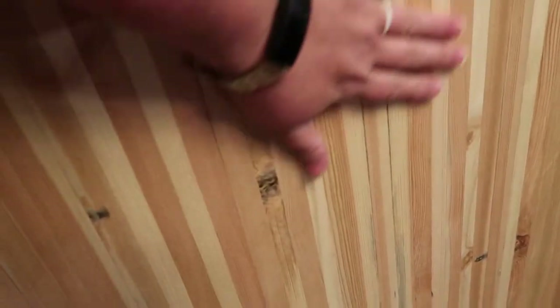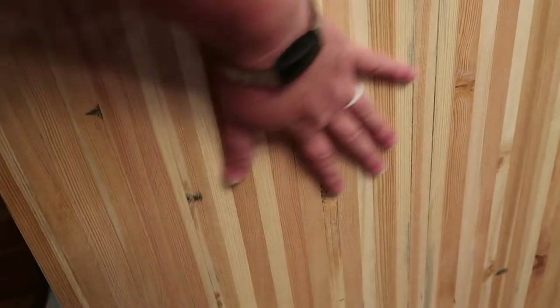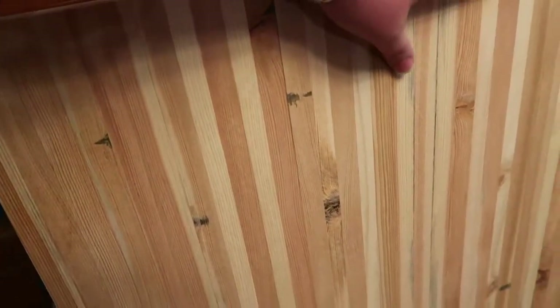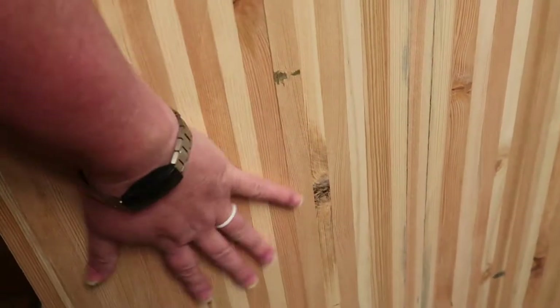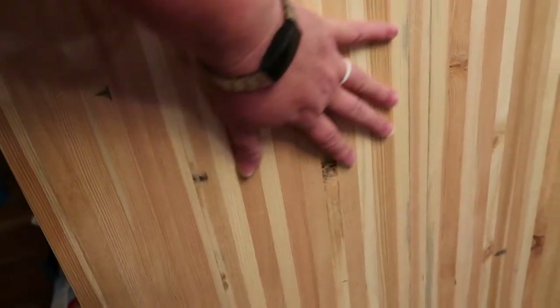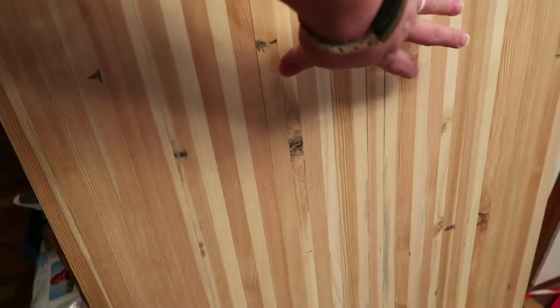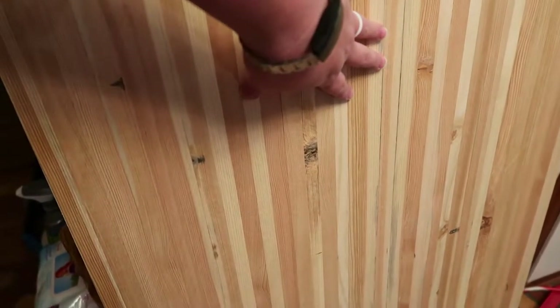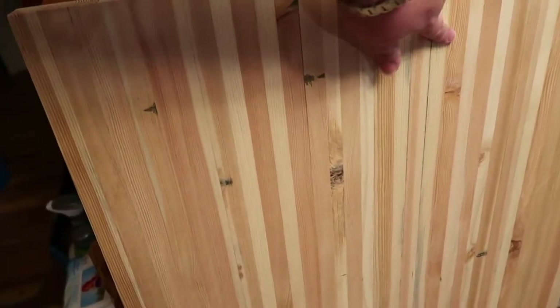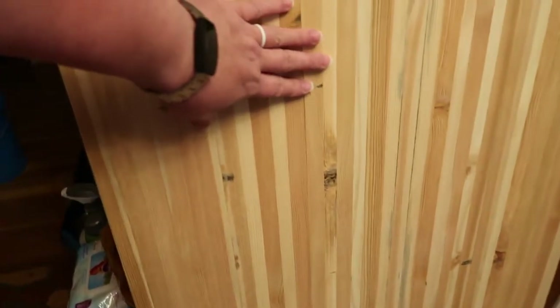We built this and he planed it and sanded it. We glued it together first - well, first he cut down pallet wood. He tore apart pallets, cut them down to the size he wanted, then we glued it together in sections - we had three sections. He ran it through the planer and then glued it together again. Then he cut it to size and sanded it smooth.